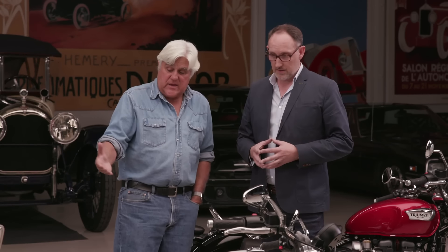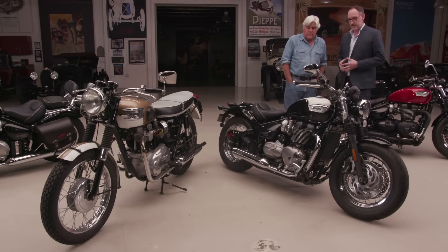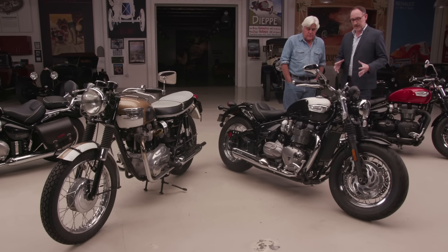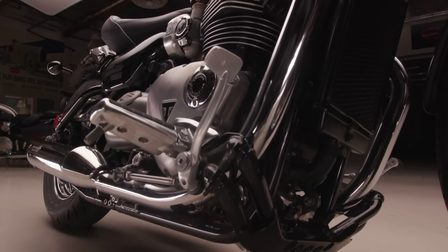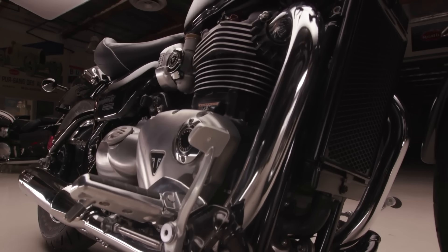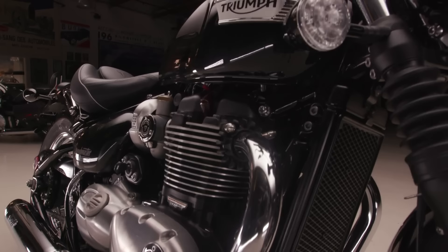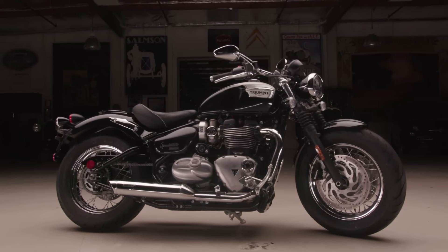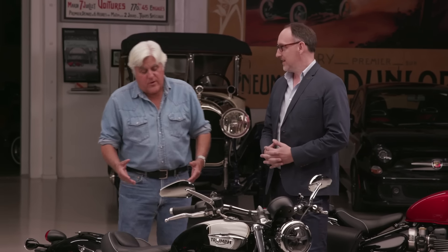This engine is twice the size of that engine, even though physically it's not that much bigger. Whilst it still retains that very iconic classic DNA, it's really full of modern rider aids — such as the carb-look throttle bodies, which are full ride-by-wire. Because much like myself, this bike's just a little bit bigger, a little bit wider than it was in the day. But unlike me, it's much faster and can stop quicker.